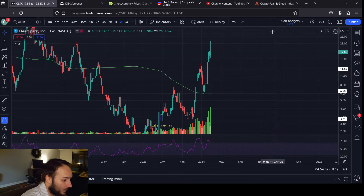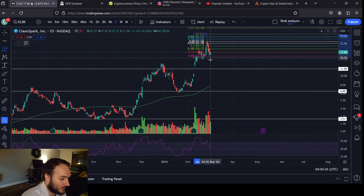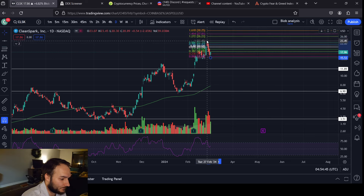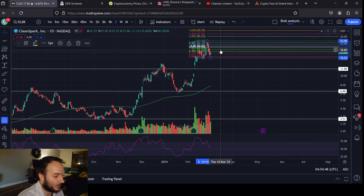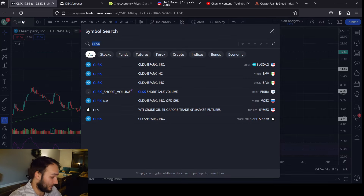Prove me wrong on that — get a daily close above $20 and I will be convinced that I'm wrong. Or just see Bitcoin break out to new all-time highs — then it's all over but the upside at that point.